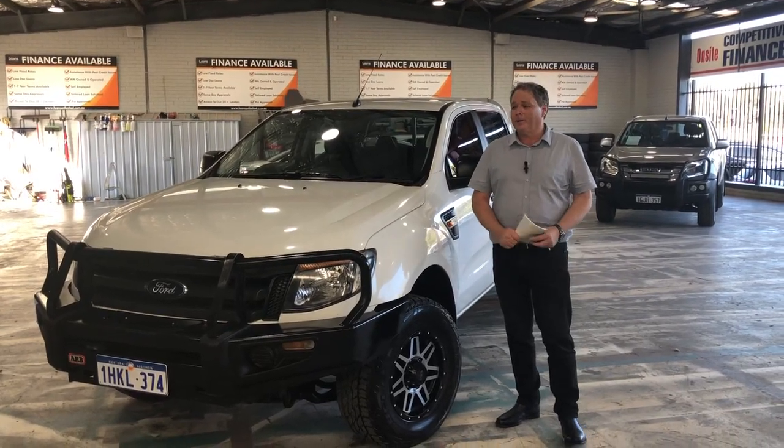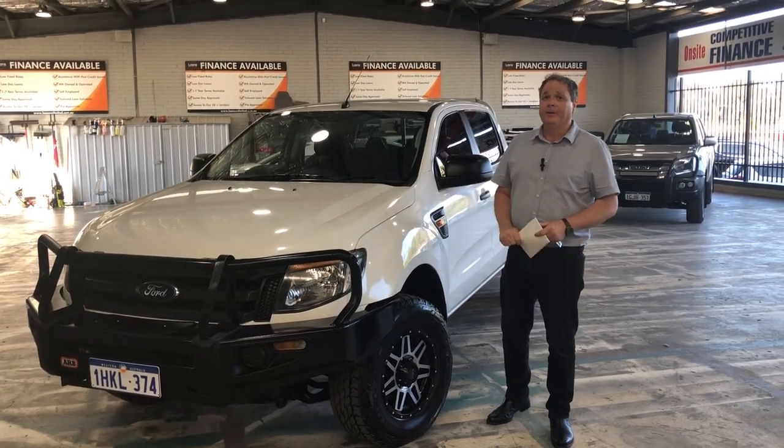Hello and welcome to Web Auto Sales. I'm Darren and I'm here to show you our 2014 Ford Ranger.